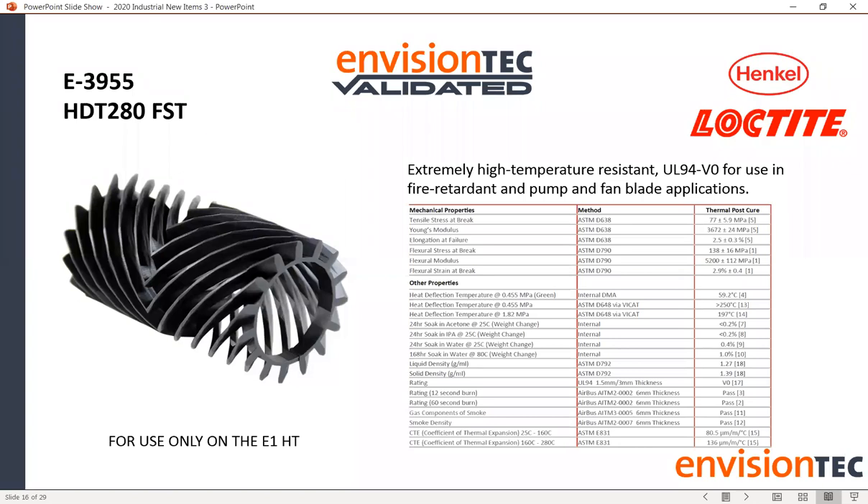Our next material is the 3955 FST. When I talk about marrying resolution with engineering-grade material performance, this is the one that almost always stands out. We come across a lot of applications where people are looking for an Ultem-like material, and this is our best step forward in addressing those needs.